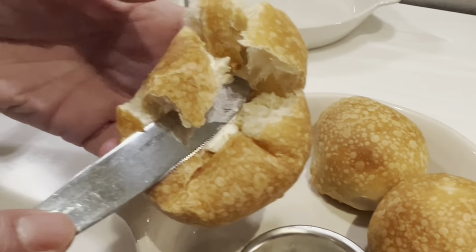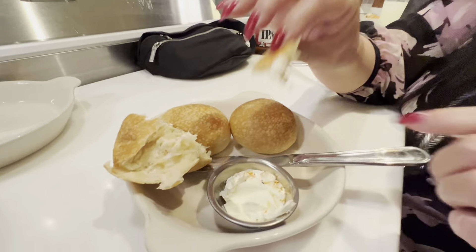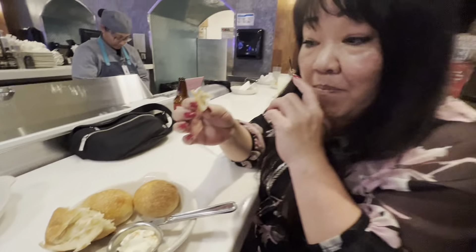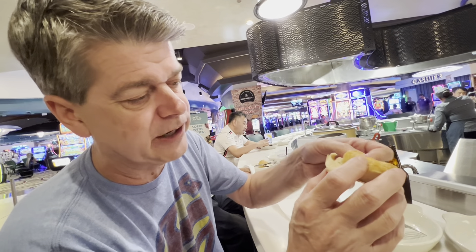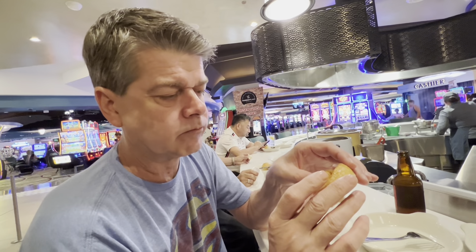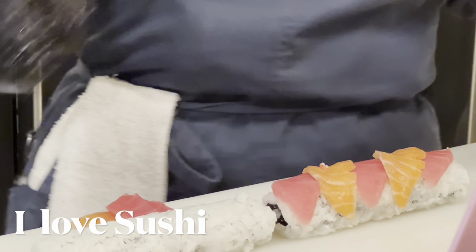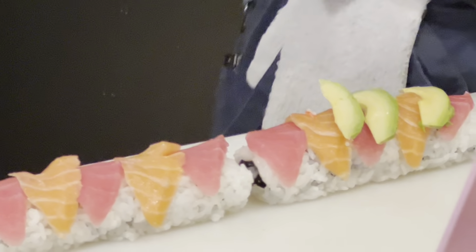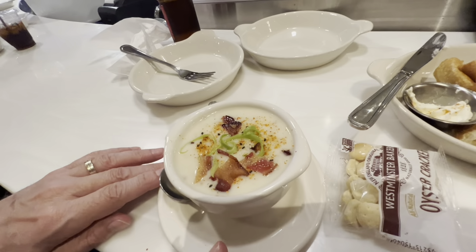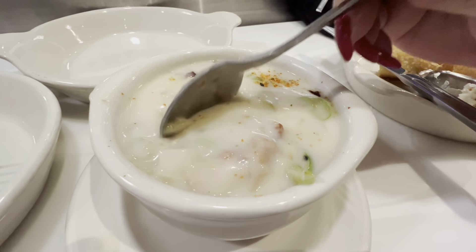I can't believe Dave put that much butter. Starting off with the bread. The salt on the butter is mmm. It's fluffy on the inside but the outside is really crunchy and chewy — very good. Can't wait to dip it in the clam chowder. The clam chowder looks really pretty, so good — it looks perfect, the texture, the smell.